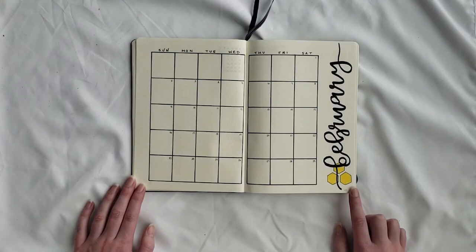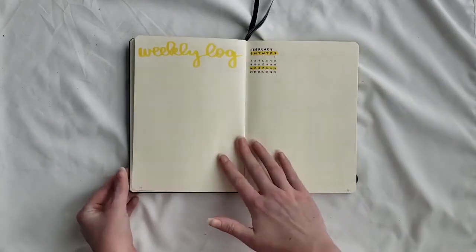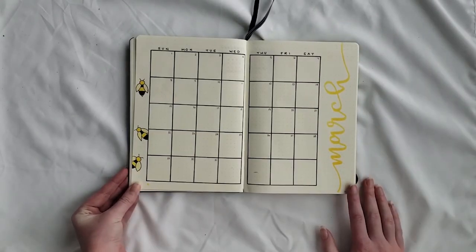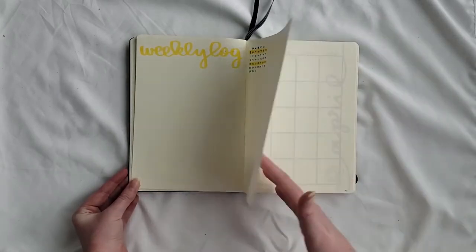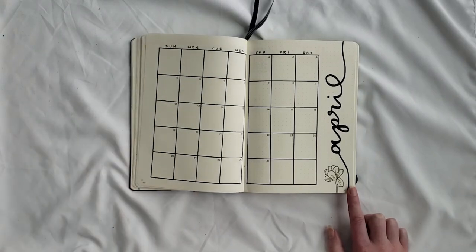For February I did some simple honeycombs that kind of go behind the main header, which is in black — I like the look of this. For March I did a couple of bees buzzing around on the left page so as not to distract from the yellow brush-lettered heading on the right side. For April there's a little magnolia, and instead of it just being a bud, the flower is beginning to open up.